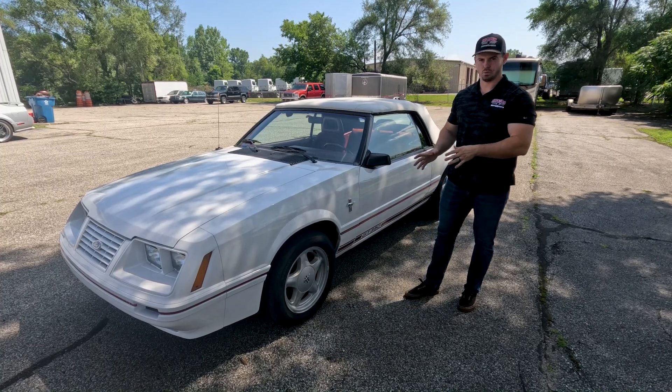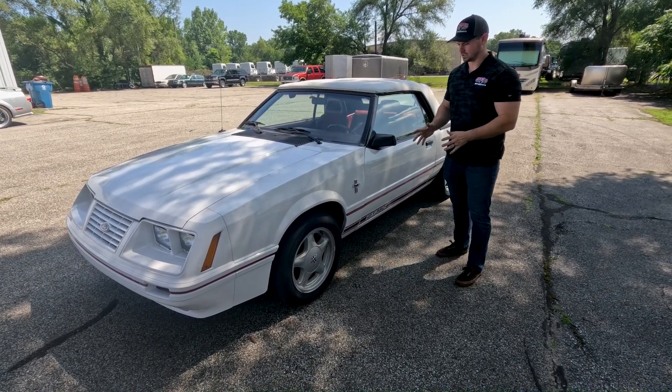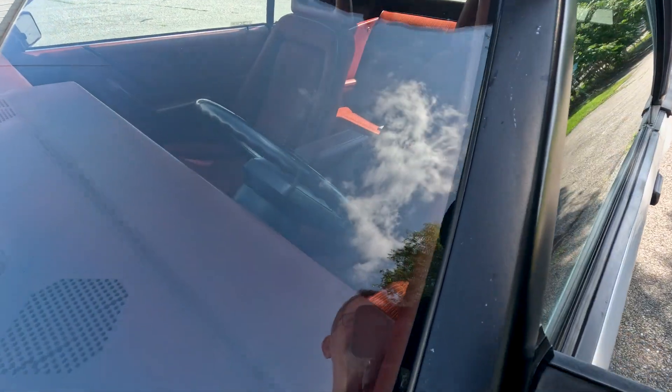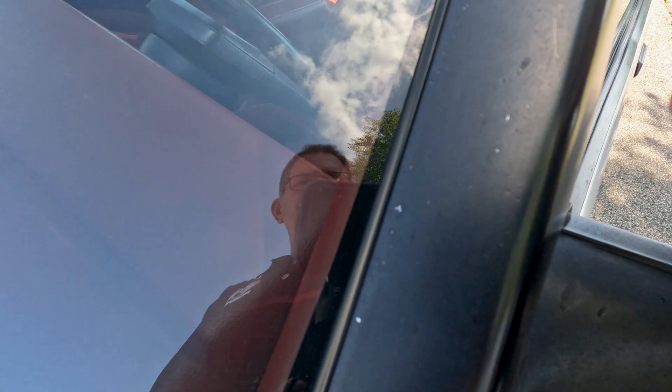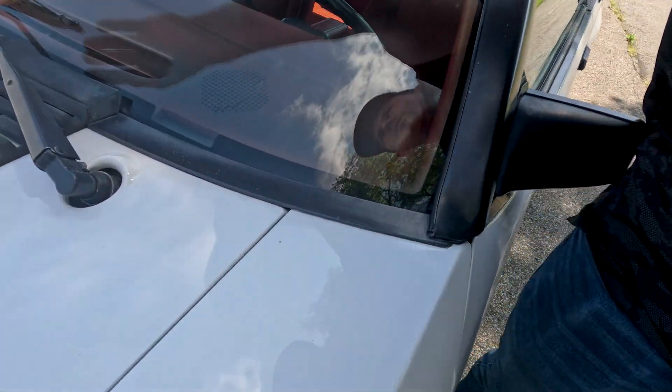Definitely stick around. Now that we're done with the test drive, we're going to move on to the walk-around inspection portion of the video. This is, like I said, a very nice driver example of these 84 GT350s — it's going to have a few little defects just from being driven, but really not bad. Everything on this car is very minor. Starting with the glass — your front windshield is in excellent condition. You might have one or two very minor stone chips, but the windshield surround is in very good condition, nice and straight.